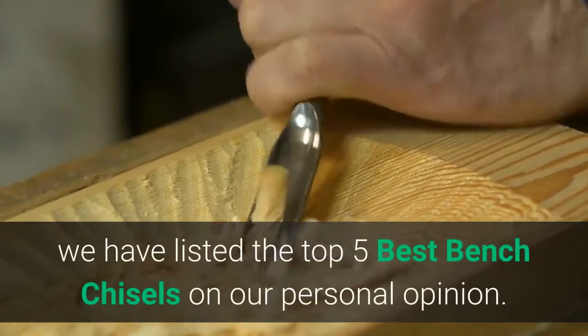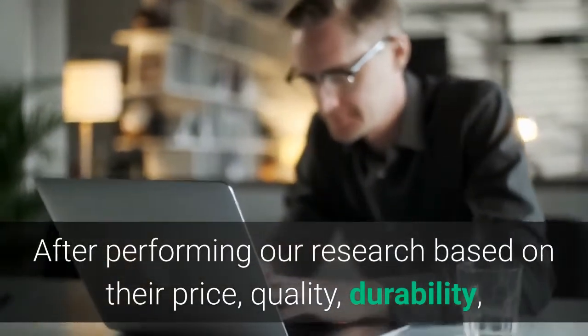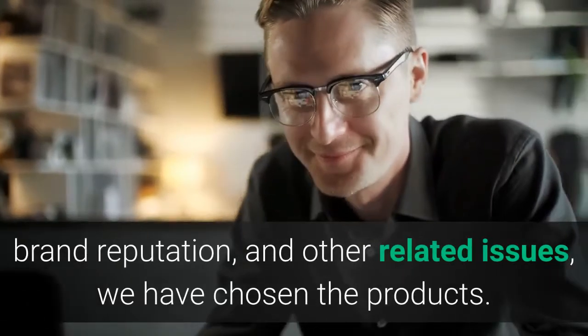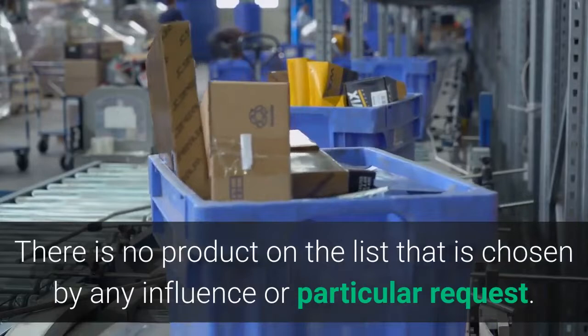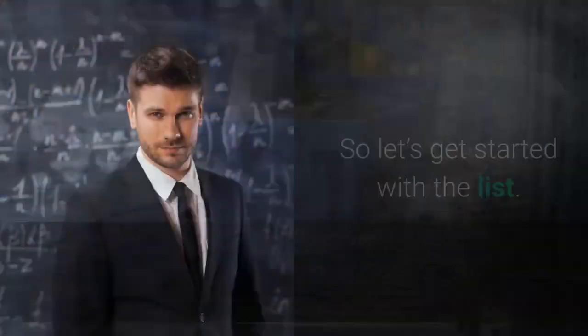Hey guys, in this video we have listed the top five best bench chisels based on our personal opinion. After performing our research based on their price, quality, durability, brand reputation, and other related issues, we have chosen the products. There is no product on the list that is chosen by any influence or particular request.